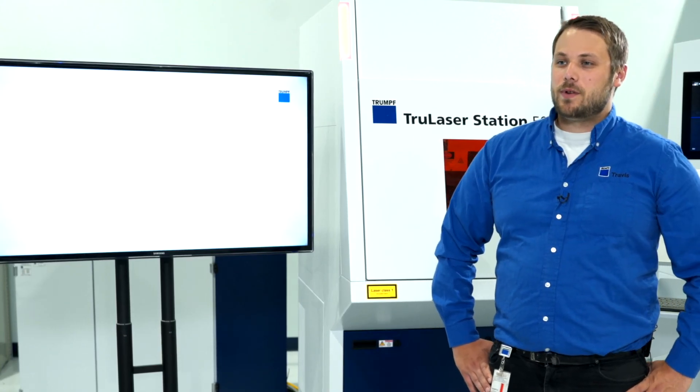If you have any further questions, feel free to reach out to the application department.